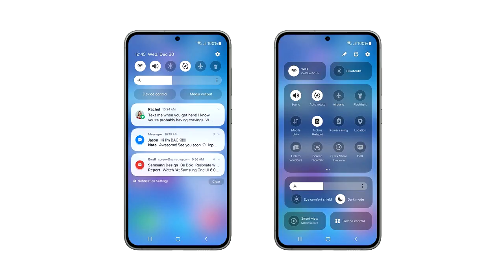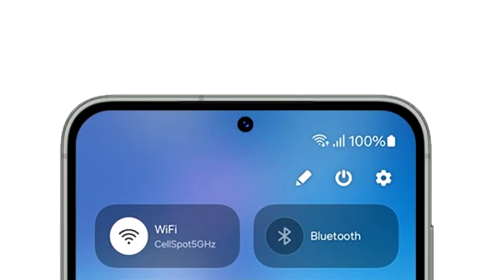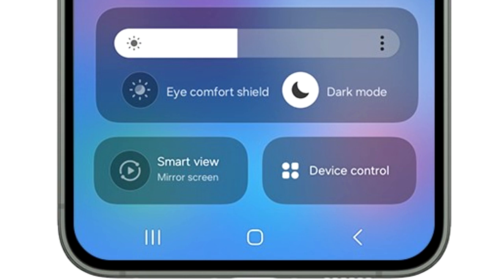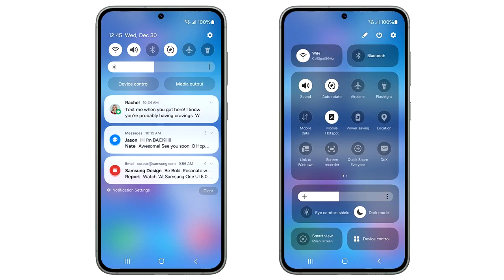One UI 6 brings a lot of new features and changes, like the new redesigned quick panel, which now has three different sections. On top, you have two big toggles for Wi-Fi and Bluetooth. In the middle, there's a basic layout of all the quick settings. The brightness adjustment bar has its own separate section, which includes display-related things like dark mode and Eye Comfort Shield.